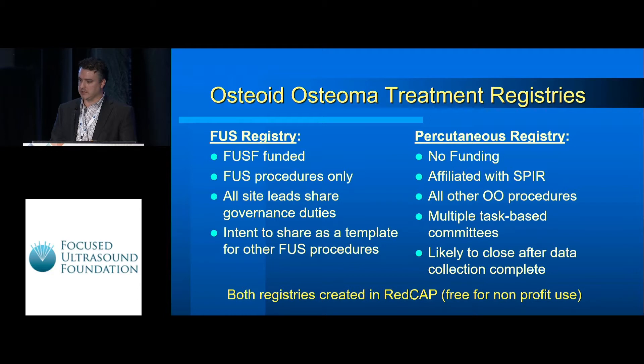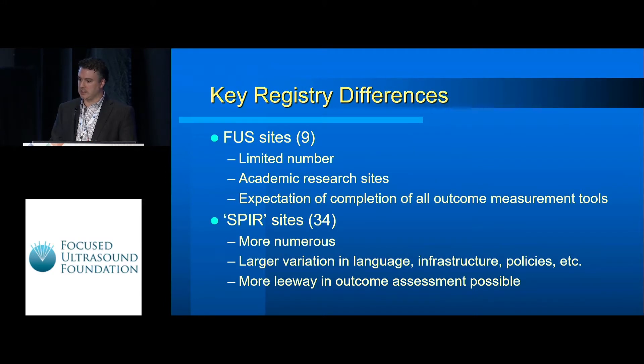The FUS registry is FUSS-funded, and all the site leads listed have governance duties, with the intent to eventually share that template for other FUS procedures. Both registries are created in REDCap, which is free to use for non-profits and easy to incorporate previous registries as templates. The FUS sites are limited to academic sites with significant experience, while the SPIR sites for percutaneous procedures are worldwide with more variation in data expected.